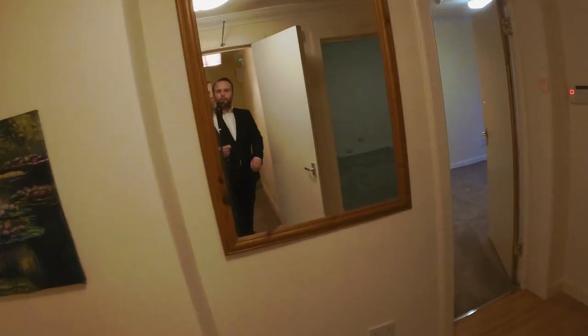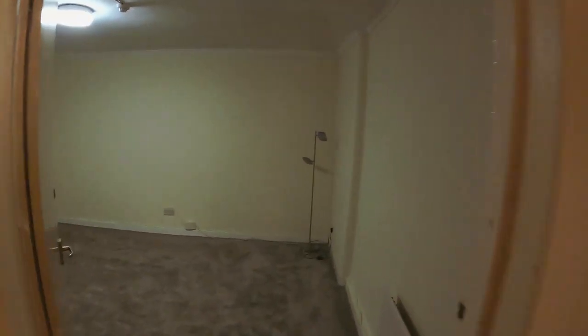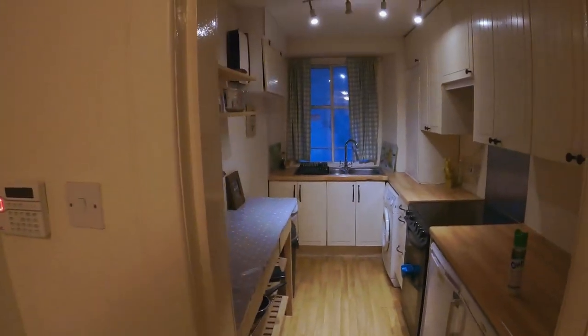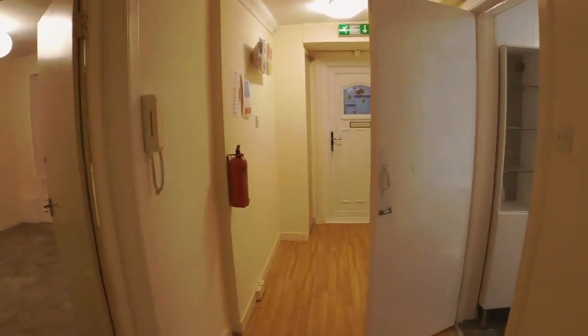We go downstairs to the basement level and we've got much more. Down here we have a few bedrooms and a kitchen. We've just had damp proofing done here, so this place is in great condition — no major cost associated with owning this now.